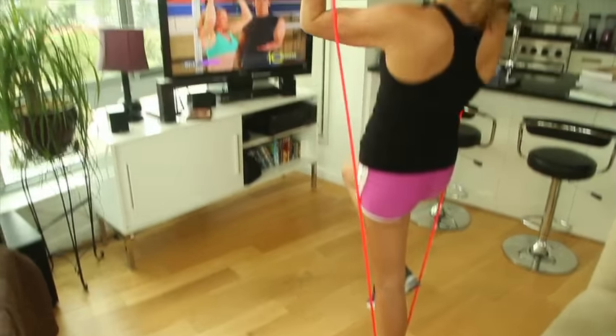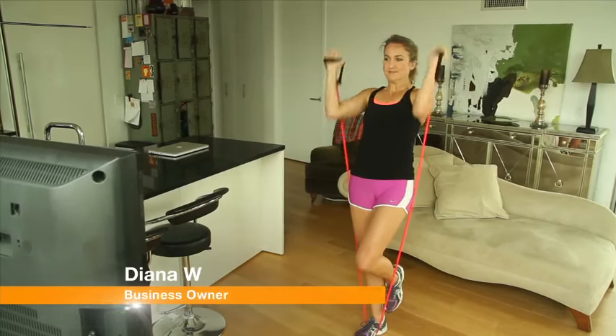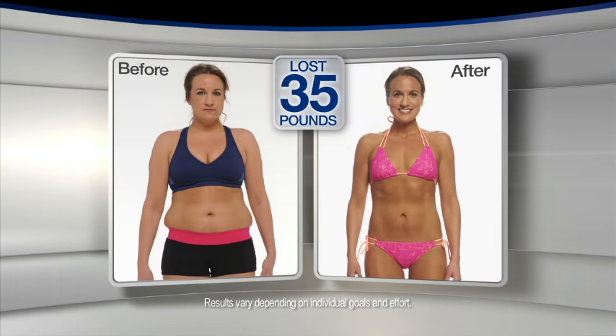It was hard for me to take the hour to two hours to get a workout. It's not difficult for me to find 10 minutes. With 10 Minute Trainer, I've lost 35 pounds. It literally makes working out doable for me.